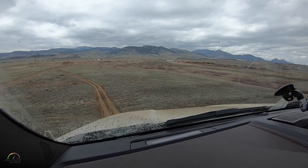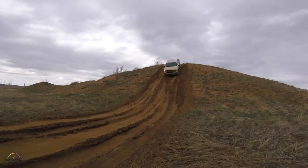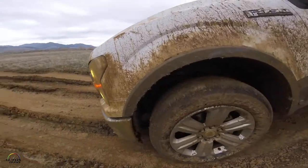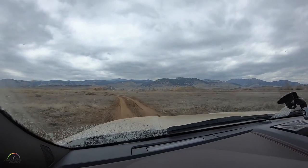Is hill descent automatic? Hill descent is automatic but we don't have it on this truck, so you have to use your brakes. Wow. That's scary. That looks scary. So yeah, that was 29 degrees going down.